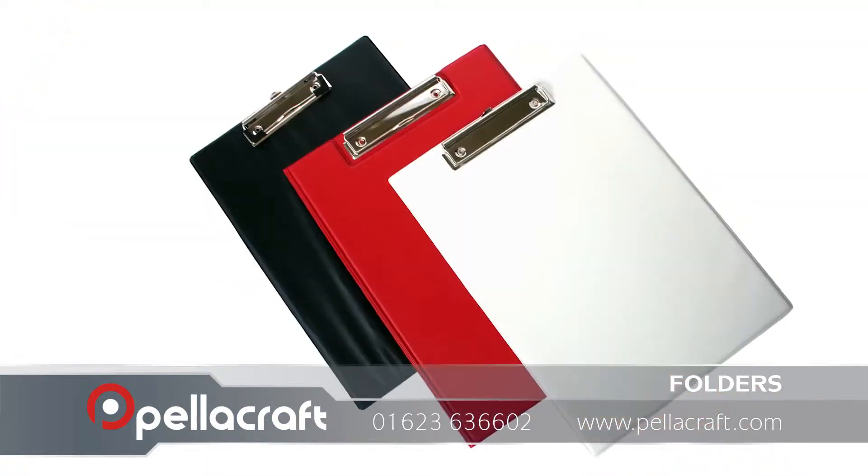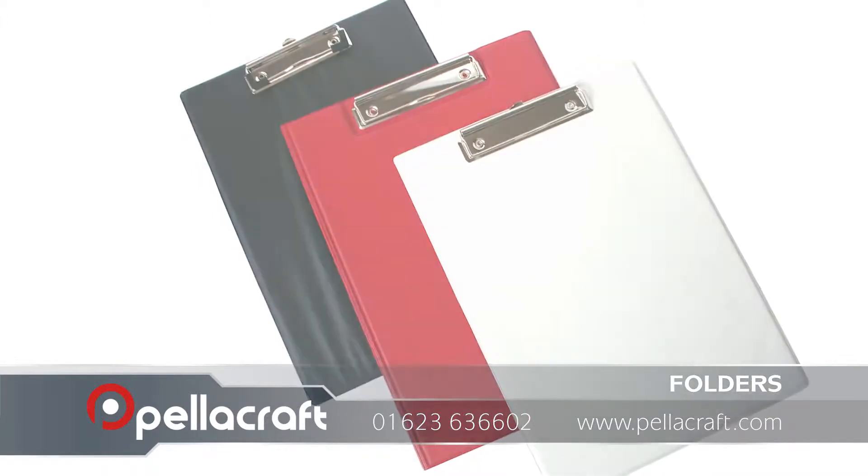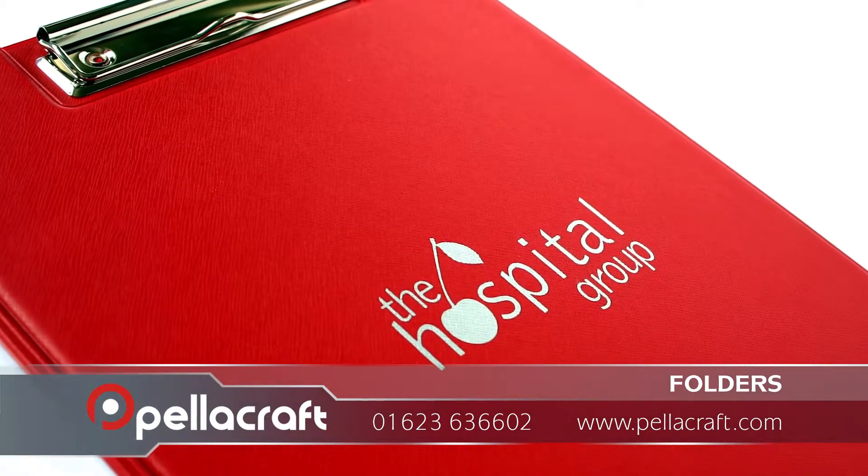Clipboards and ring binders are a great way of promoting your company at exhibitions, trade shows, and conferences. With a large print area, make your next event even more successful with these corporate products.